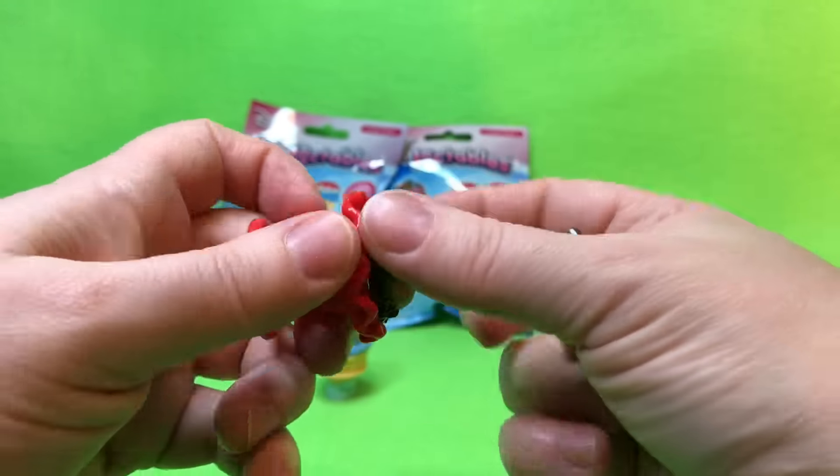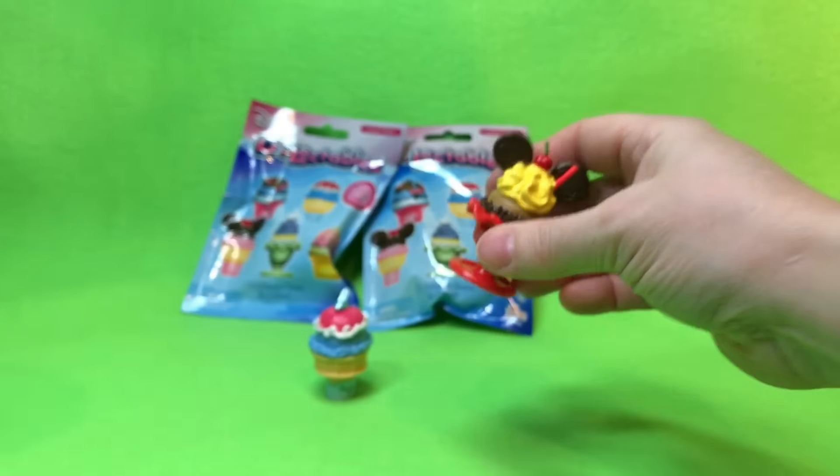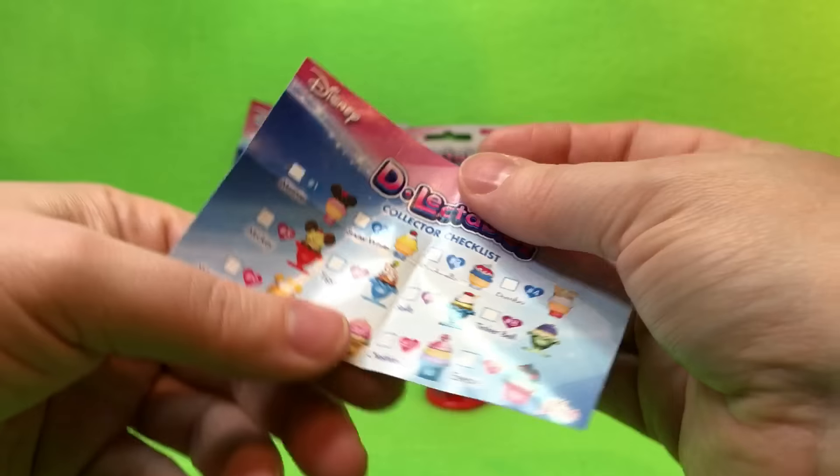The cherry — I swear this was a dessert at one of the restaurants. There's a restaurant in Buena Vista Village. I grew up going to Disney a lot. Let me show you the insert that came with it — I swear they used to have this dessert. It's like a big riverboat-type thing.